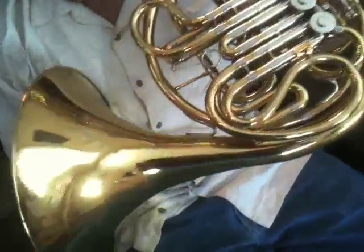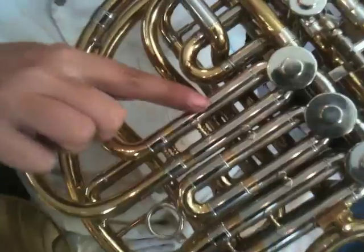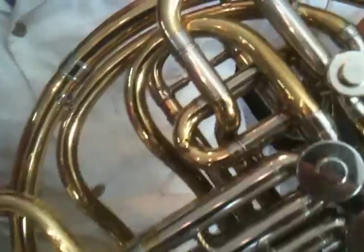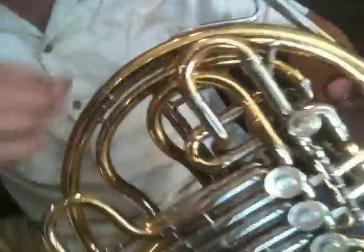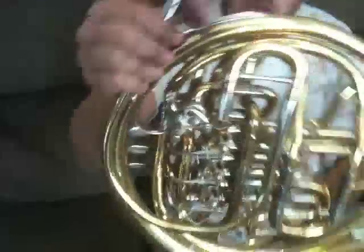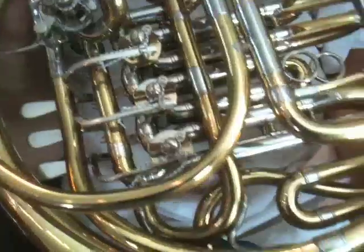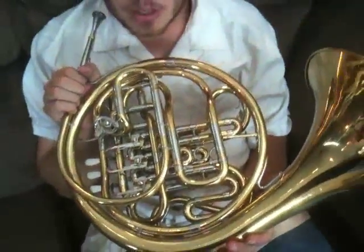The bell itself is a medium to medium large throat. The horn has nickel outer slide with brass inner slide, an independent B-flat tuning slide, string linkage. The horn has never had a water key on it, but can be added if you want.